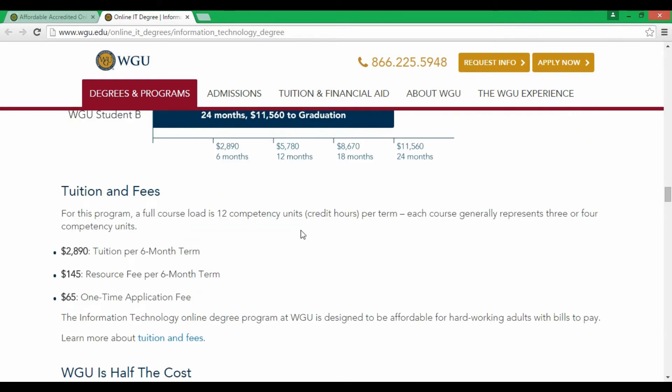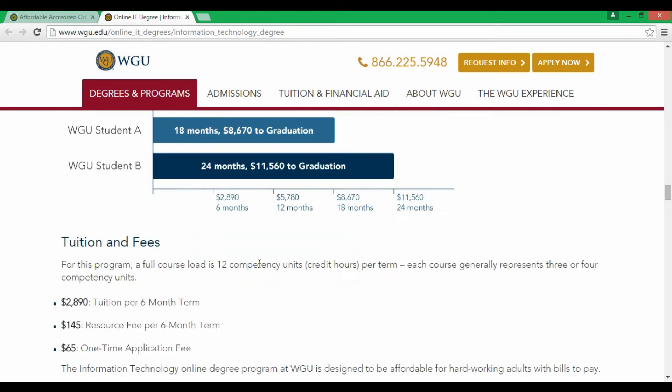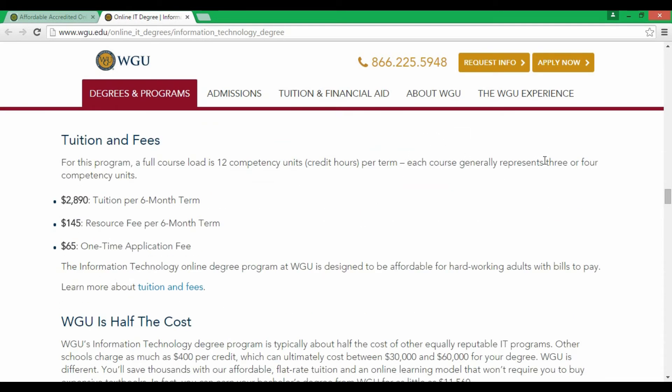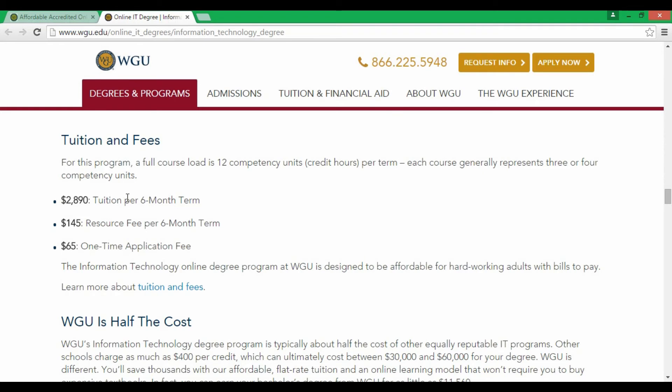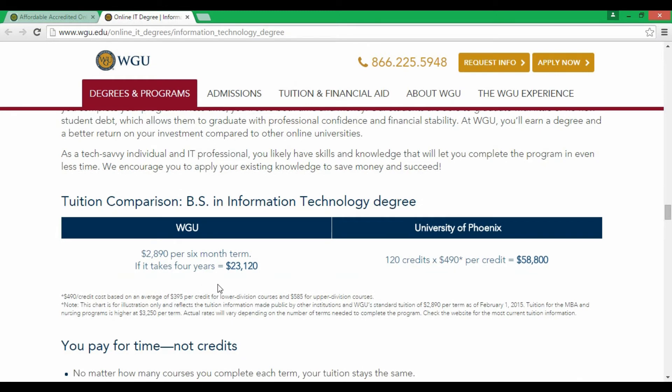I don't know what kind of weird pricing they have. One WGU student graduated in 18 months and paid around $8,000. The program is structured in six-month terms at around $2,890 per term. Each course represents three or four competency units, and if it takes four years it will cost you around $23,000.